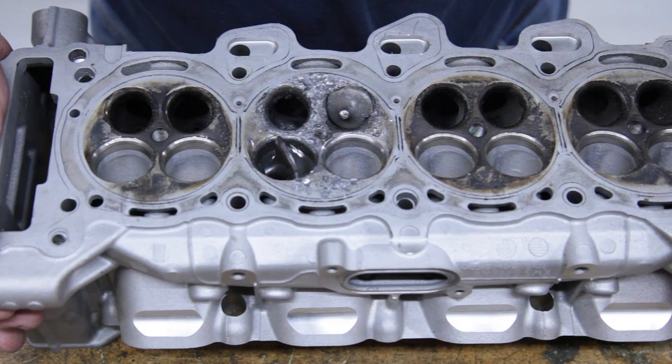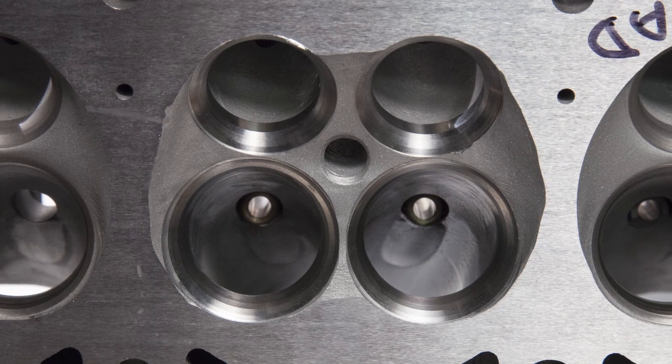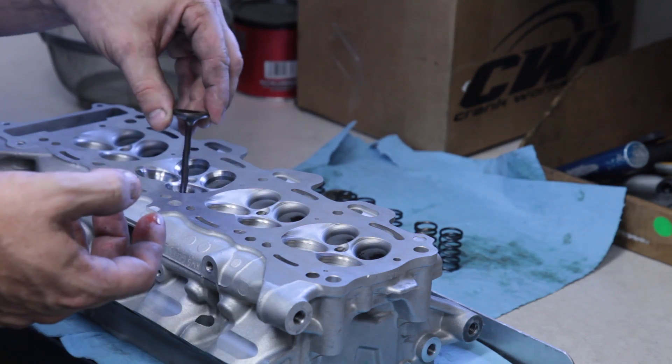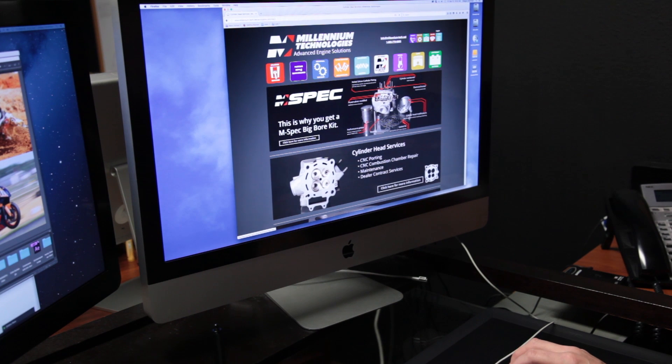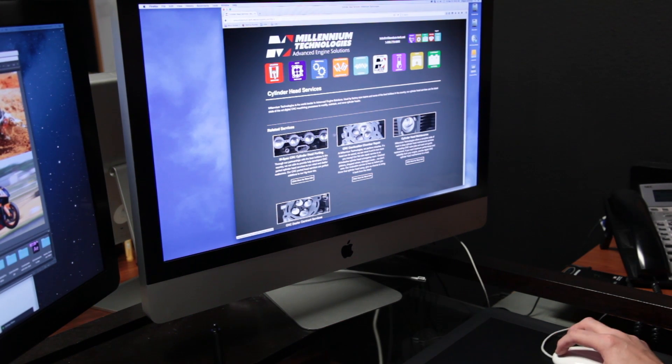So if the unthinkable happens and disaster strikes, give Millennium Technologies a call before you throw that expensive head away. There is a good chance we can fix your cylinder head and get you back on the track, street, trail, or lake with less cost and a better product. Please check out Millennium-Tech.net to see all of our repair services and N-Spec performance products.